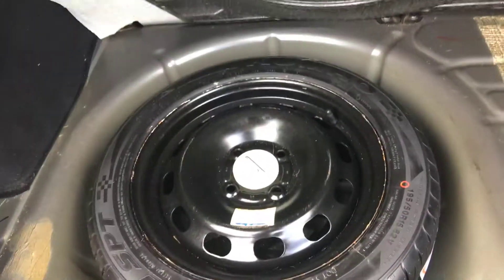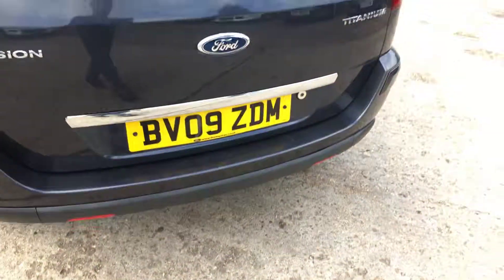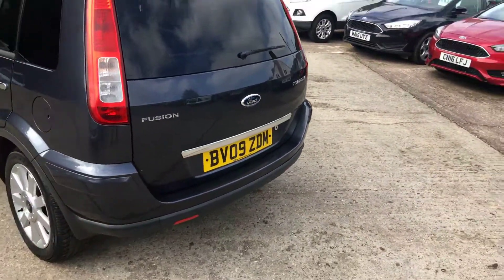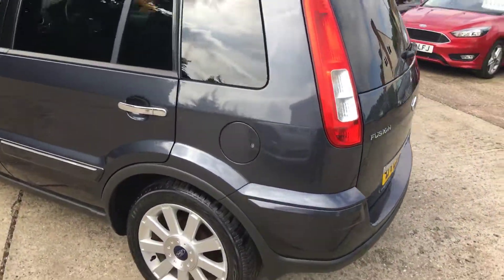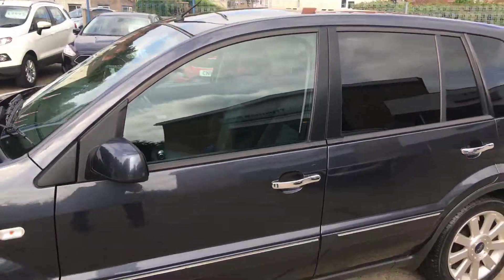There we are — look at that size. Factory fitted spare wheel, full size as well. Look — brand new, never been used. Look on the side there. So it's a 2009.